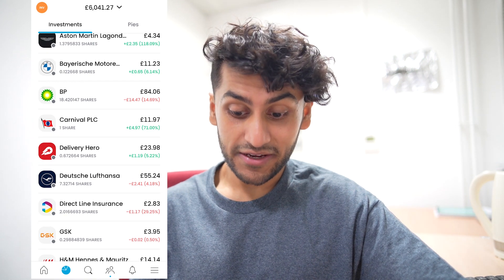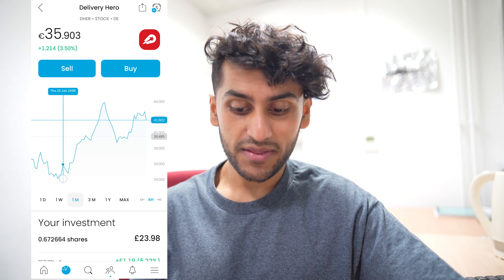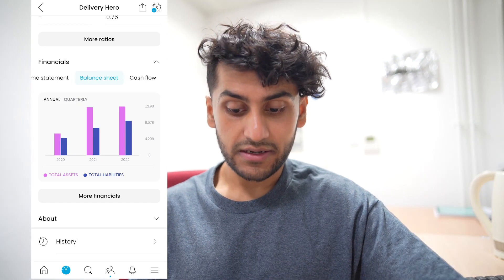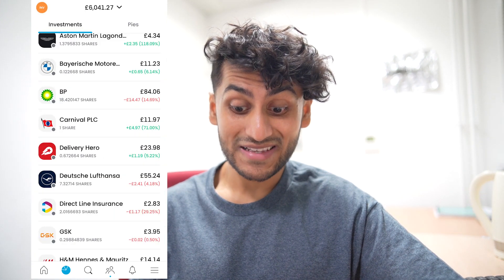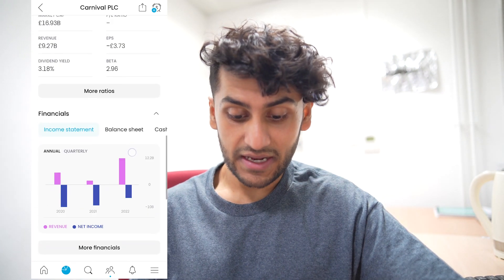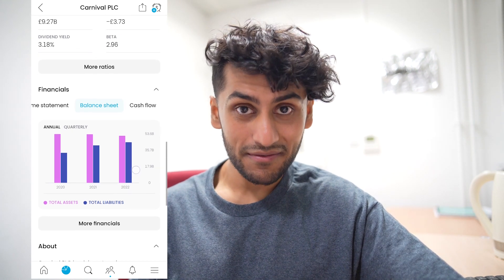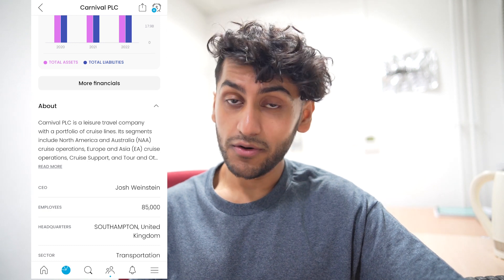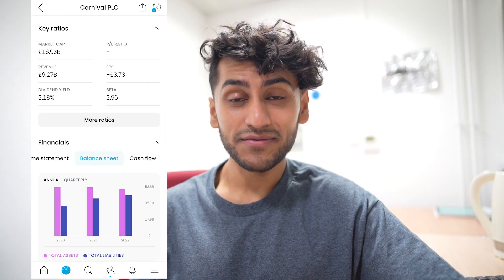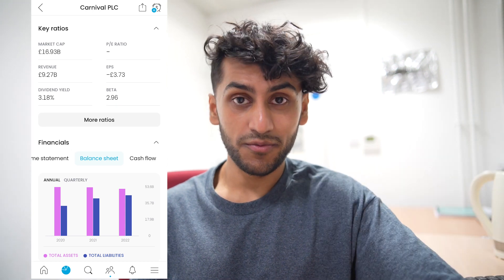Next I have 0.6 shares in Delivery Hero and that is up by 5%. Over the past month it has been increasing quite nicely. They do not pay a dividend yield, their revenue has grown exponentially over the past three years, and their balance sheets are also looking very good. Next I have Carnival — I have exactly one share and that is up by a massive 71%, a gain of £4.97. I actually received that as a free share. They pay a dividend yield of 3% and their revenue has been increasing, however the net income is still negative and they are taking more debt than available assets. Carnival is a leisure travel company with a portfolio of cruise lines, and they have to invest a lot in maintaining and building new cruise liners along with all the entertainment that comes with them.